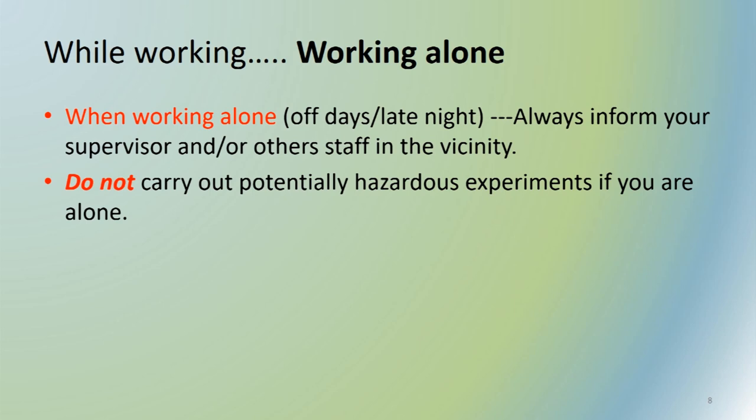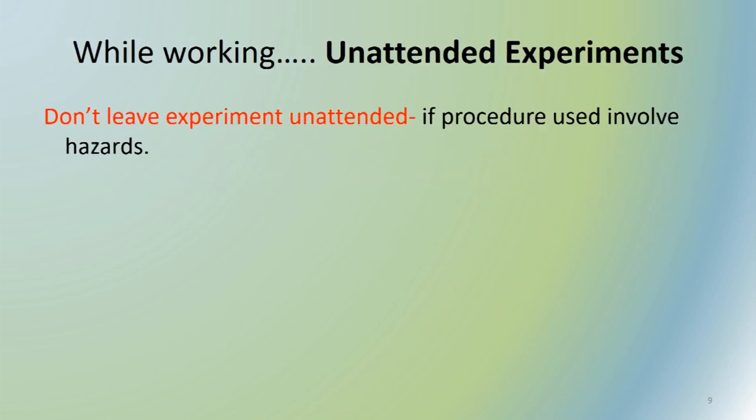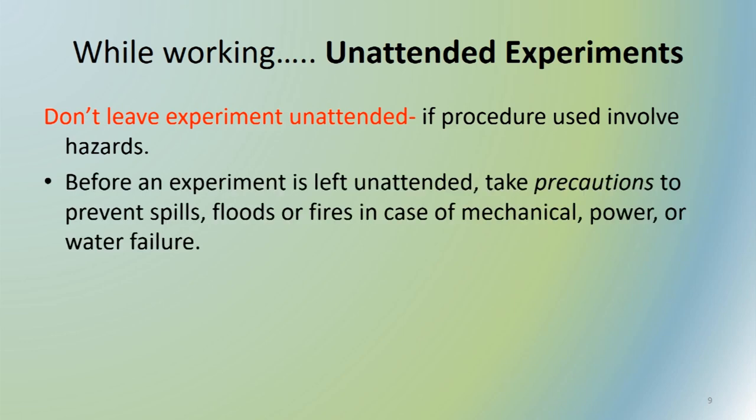Do not leave your experiment unattended. Particularly when doing crude fiber, NDF-ADF analysis, or ether extraction, there can be formation of fumes or boiling material can overflow from beakers, causing electric or fire hazards. You or a supporting student must be present to avoid any hazard. Before leaving an experiment unattended, take precautions to prevent spills, floods, or fire in case of mechanical, power, or water failure, because minor negligence can lead to a large accident.